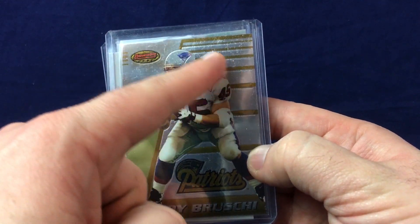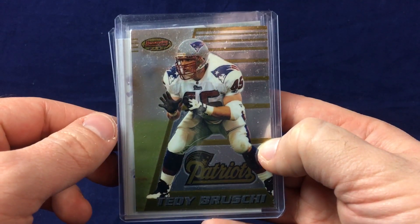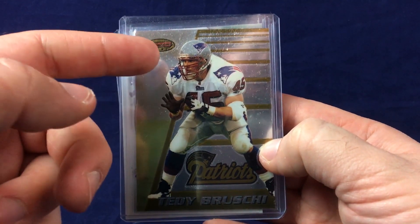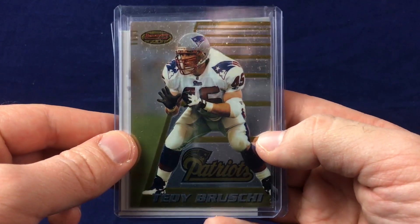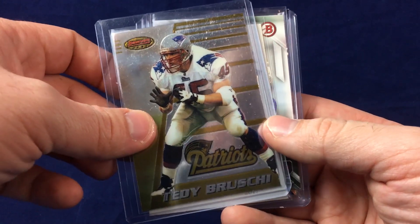As a defensive player back then, people didn't really take care of them, so this looks pretty rough. There's a lot of nonsense under this hard case, but it's on the outside of the soft sleeve inside the top loader. I'll check it out — should be pretty neat. If it's gradable, that'd be cool.